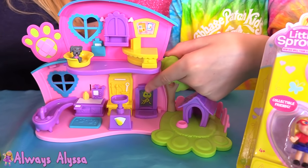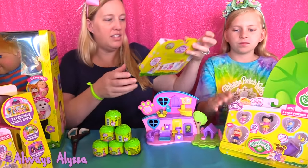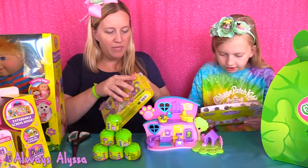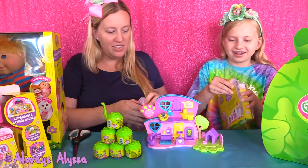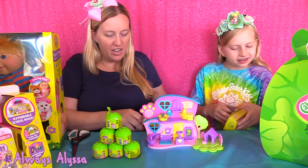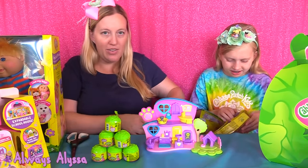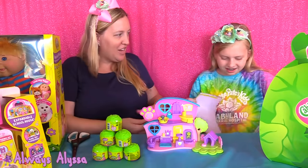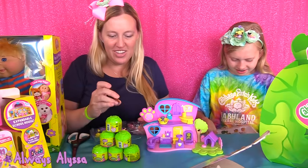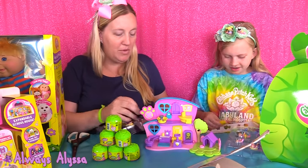Look how cute. It's a little x-ray machine. Let's open these. It says that there's a rare pet inside. I like to get rare things. You guys might be wondering why I'm sitting in on Alyssa's video today — Cabbage Patch were a big thing when I was a little kid, so I thought it would be fun to do it together. They did not have this kind of Cabbage Patch when I was a kid; they only had the stuffed animal ones, the big ones.